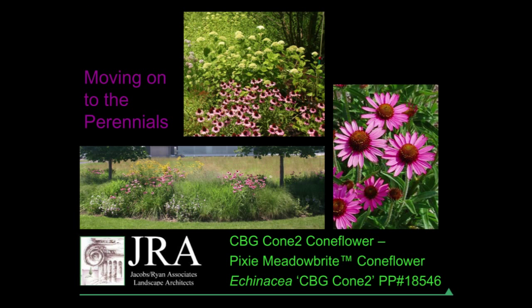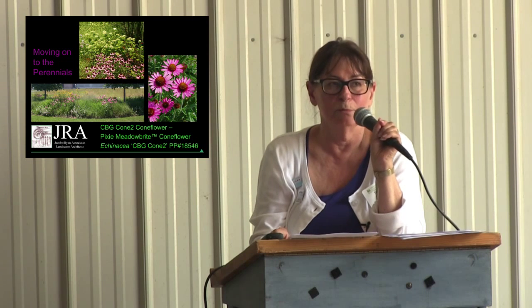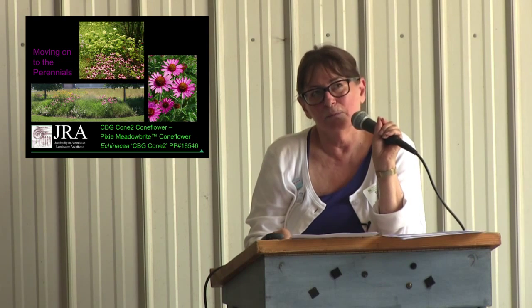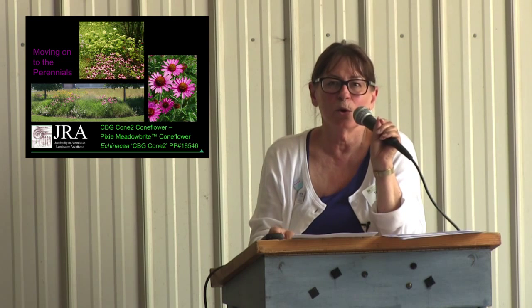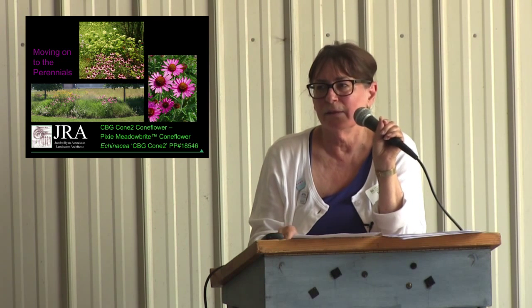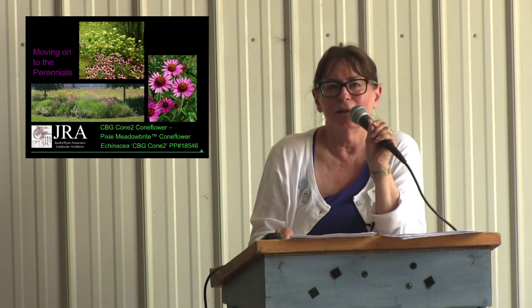Moving on to perennials: Pixie Meadowbrite coneflower — I'm sure many of you have already used this plant. It's great. I wonder about persistence because a lot of coneflowers have had persistence problems, but I have it in my yard and it's still growing with very little fuss. It's very showy with that composite orange-brown center, and it naturalizes well — you can put it in a meadow planting and it'll look just as at home there as in a more structured perennial garden. If you want a Mexican-themed garden, go for bright furniture and some orange plants — you could do something very festive.